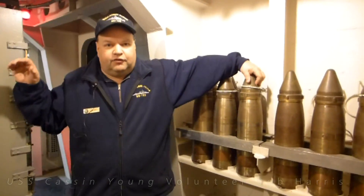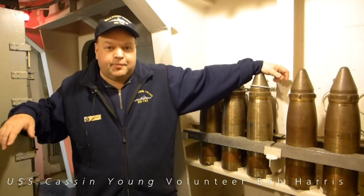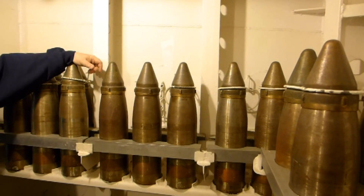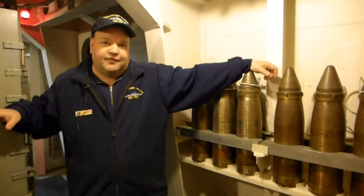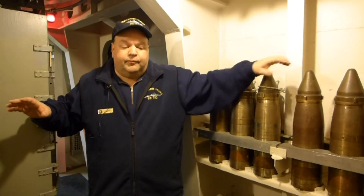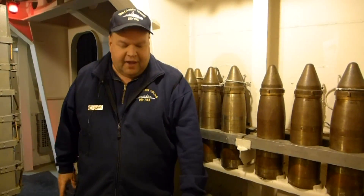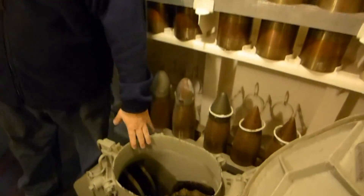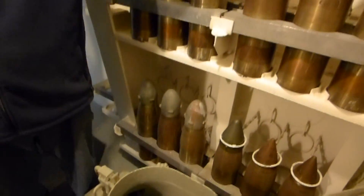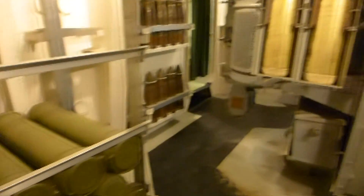This is an ammunition handling room for one of our five-inch gun mounts on the deck above us. Directly above us is a five-inch gun, which is the largest gun on the USS Cassin Young. Normally during a battle, you're going to have up to 11 sailors in this compartment. Two decks below us are the powder magazines, with five sailors at the bottom of this hoist. The shells and the powder are all coming up in this hoist.